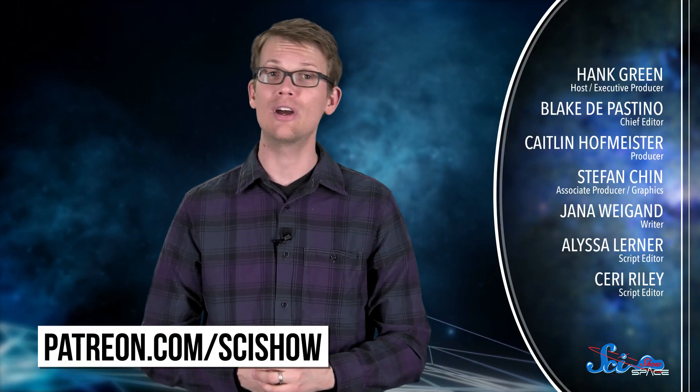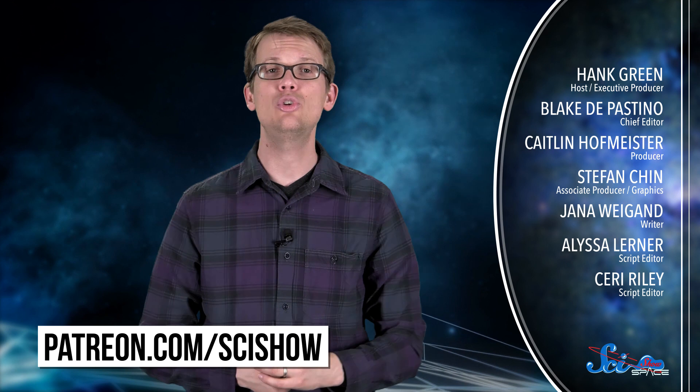Thanks for watching this episode of SciShow Space, and thank you especially to our patrons on Patreon, who helped make this show possible. If you want to help us keep making episodes like this, you can go to patreon.com/scishow to learn more. And don't forget to go to youtube.com/scishowspace and subscribe.